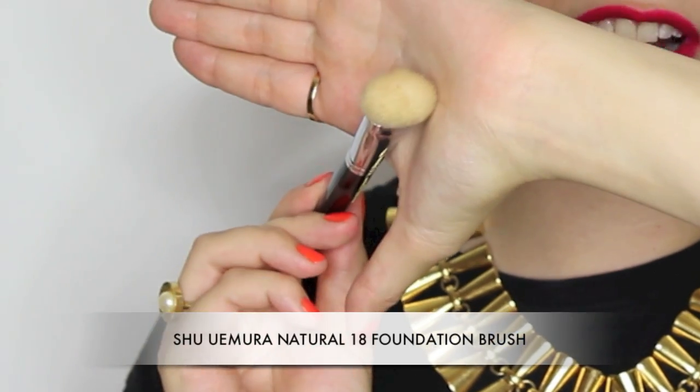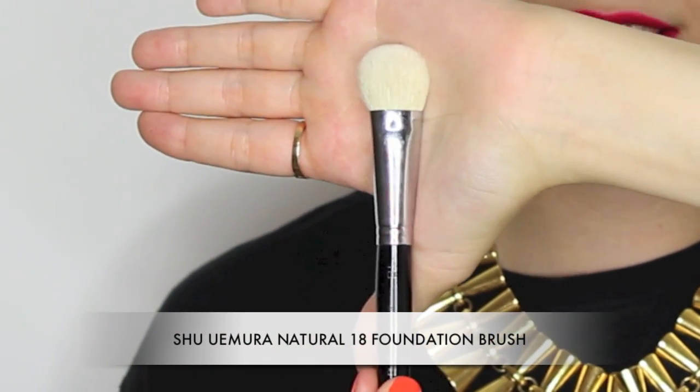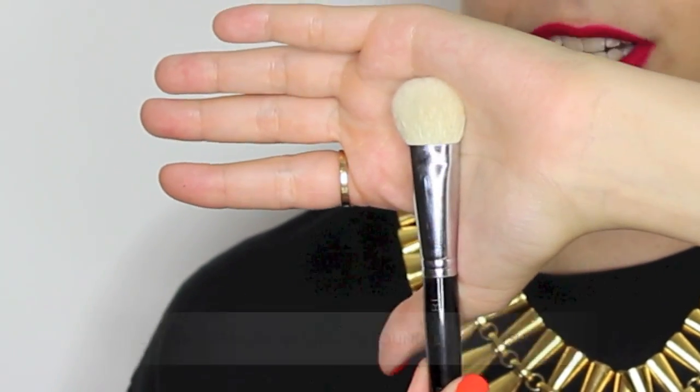This is the number 18 brush by Shu Uemura, made of goat hair so again very soft — a word you're going to get really bored of hearing in this video. I use this a lot for cream blush, I really like it for that, but I also like it for foundation. A lot of makeup artists and assistants I've had enjoy using this for foundation too. It has a really small rounded dome head but it makes cream products or liquid foundation go on like a dream. I probably use this most for cream blush.